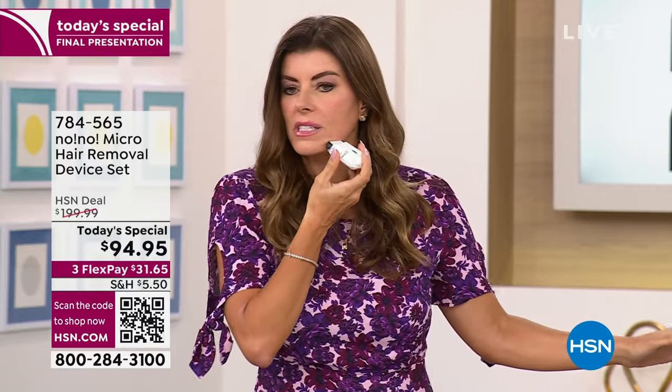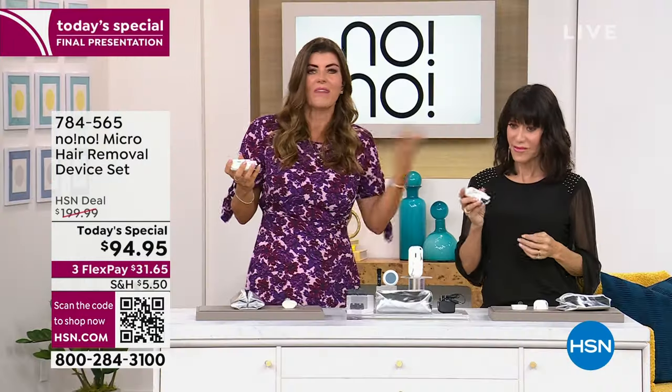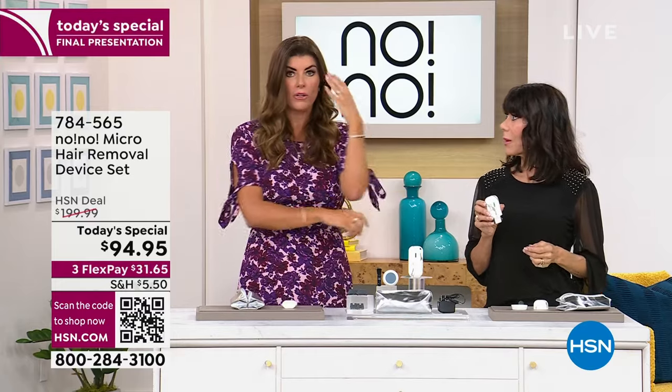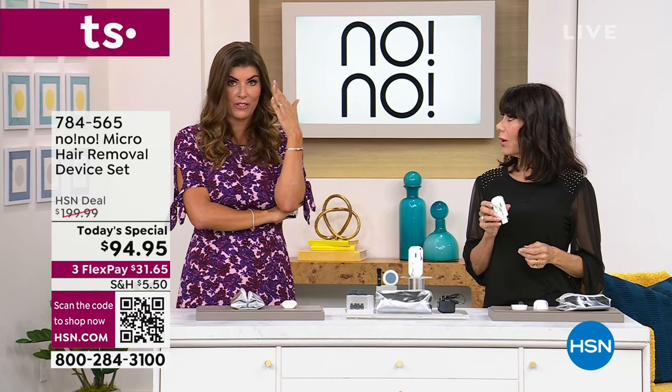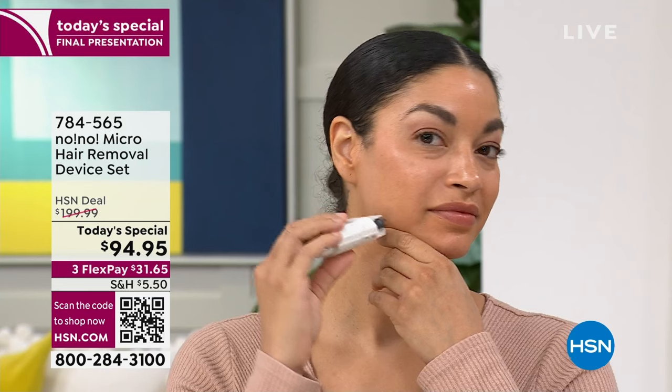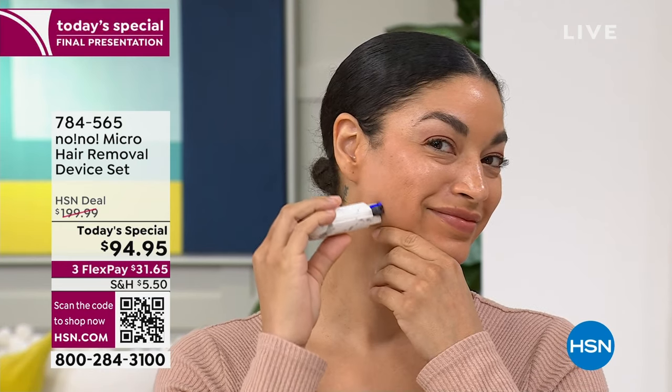She has more fair skin than I do; I have a little darker. Her skin will glow after — that's the power of this. We have makeup on, of course you'd do it on clean skin. Unlike traditional hair removal where you're hiding what you've done afterward if you go get waxed, this — you give yourself that facial treatment and you look beautiful.